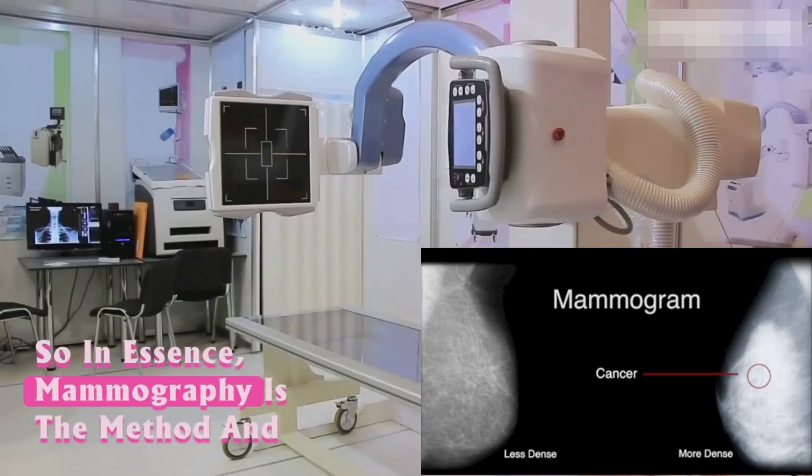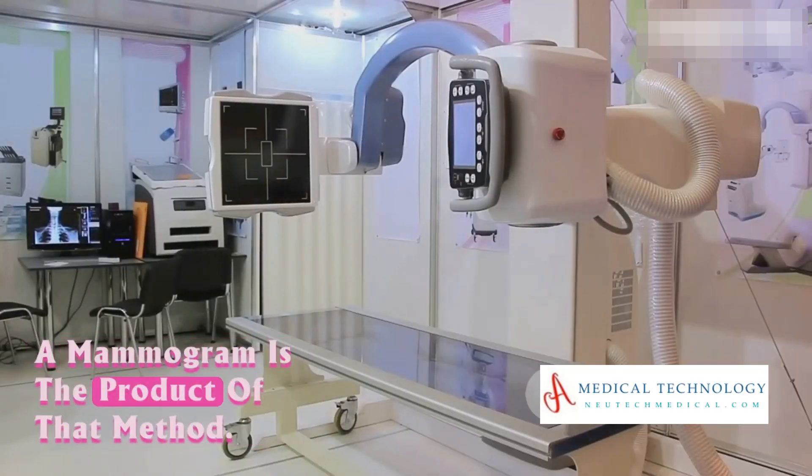In essence, mammography is the method and a mammogram is the product of that method.